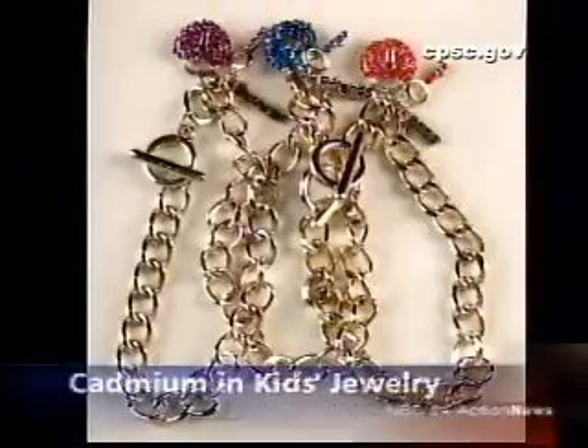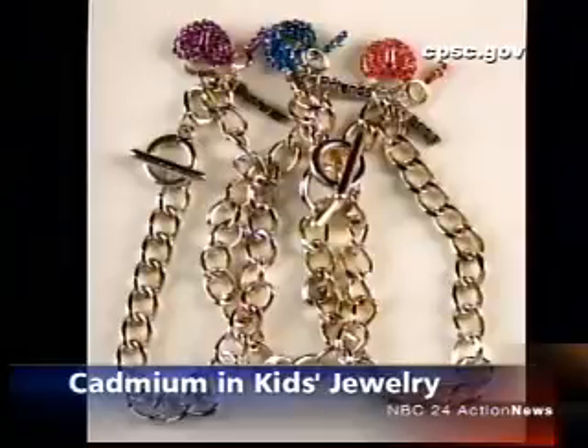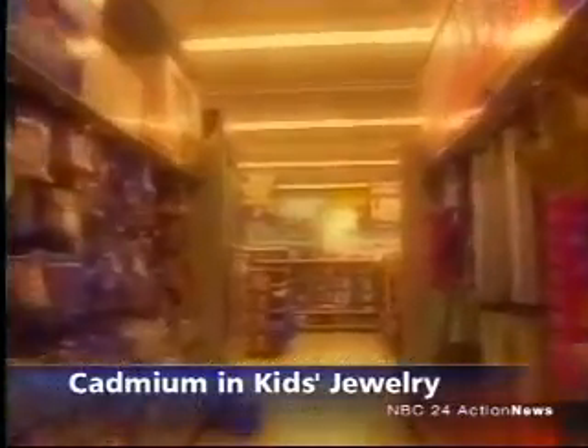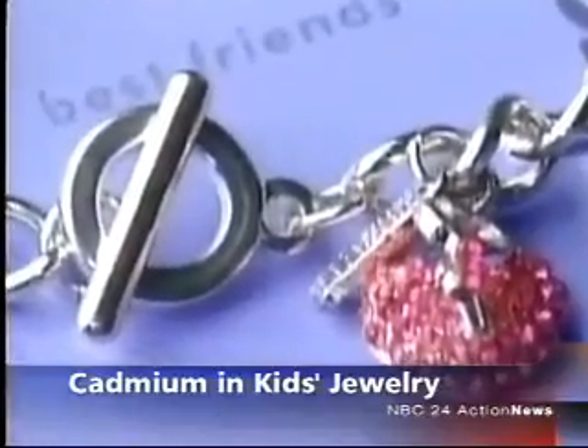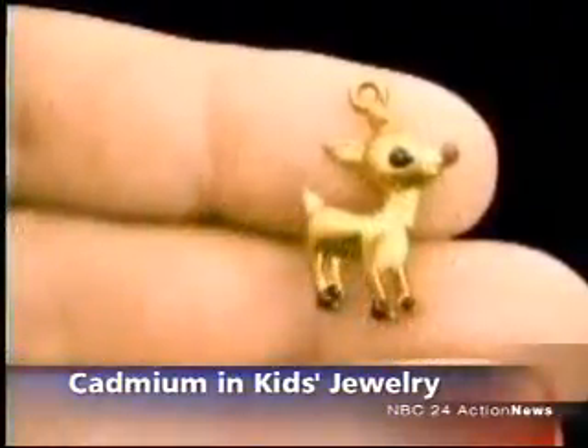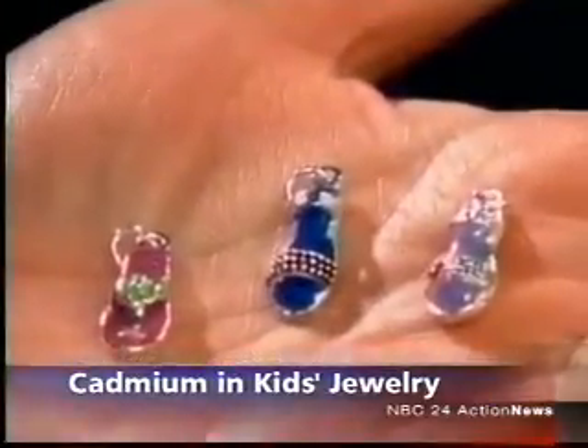The governor is also getting a bill that would set strict limits on how much of the toxic metal cadmium can be used in children's jewelry. Cadmium is a known carcinogen. Under the legislation, jewelry for kids six and under cannot contain anything over three hundredths of a percent of cadmium, starting in 2012. California becomes the fourth state legislature this year to pass cadmium-in-jewelry limits.